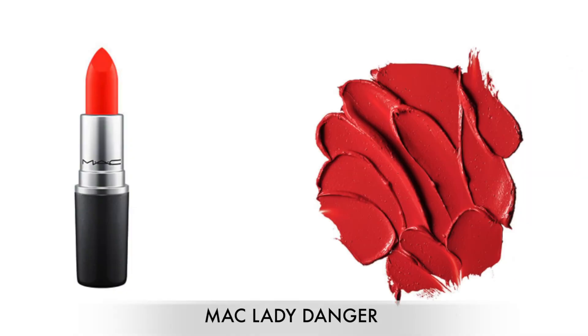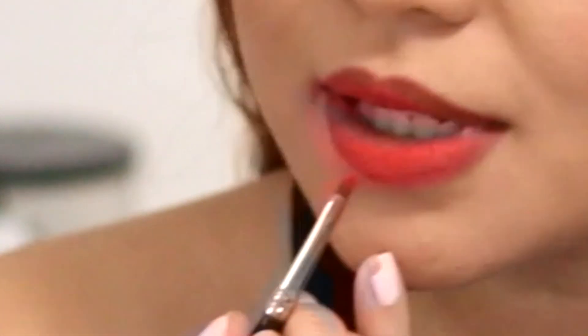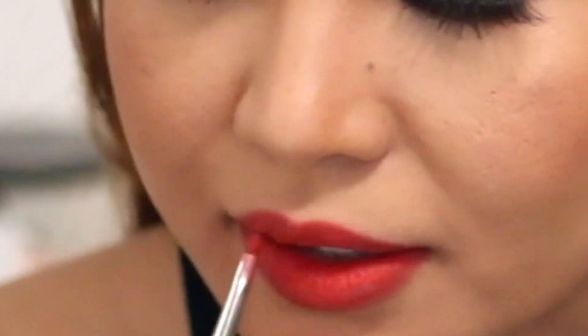So if MAC Red has more of that blue tone, this other shade has more of a warm tone — more of an orangey tone — and this shade is called Lady Danger. I'm also going to show you a tip when applying red lipstick. I usually start in the middle and focus the color there, then press my lips together to distribute the color. When the color is well distributed, that's when I start to line the edges. If I need more color, I grab the lipstick and add it in the middle as well.